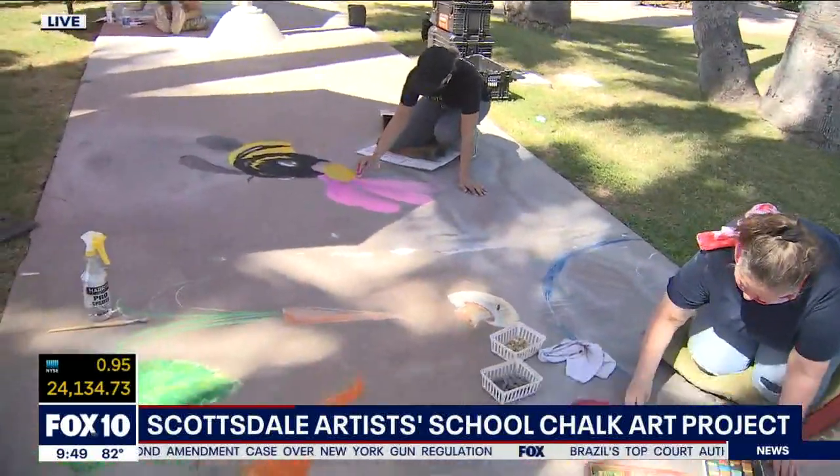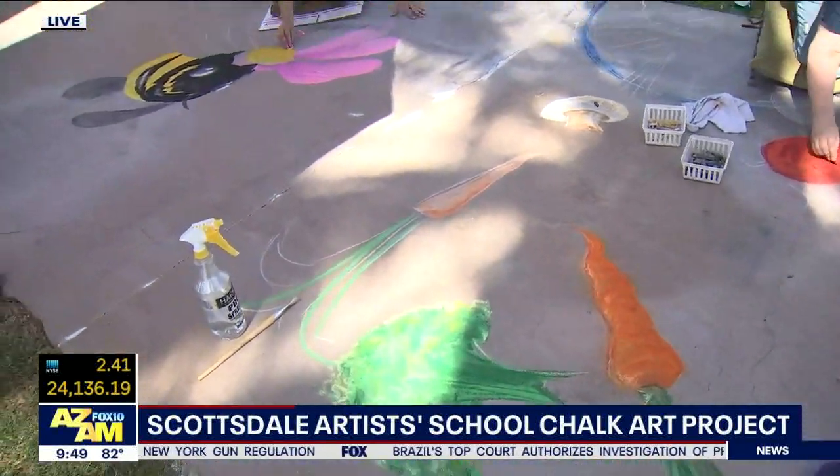Art heals, doesn't it? It does. Art is very powerful and it gives us strength and it helps us heal.